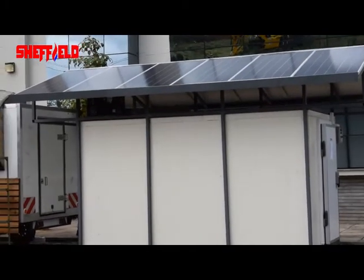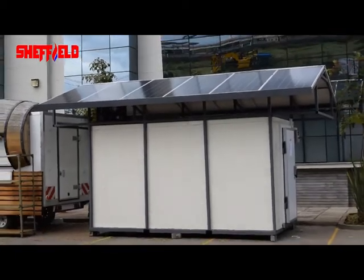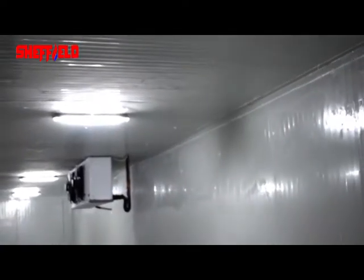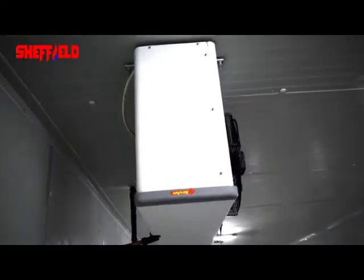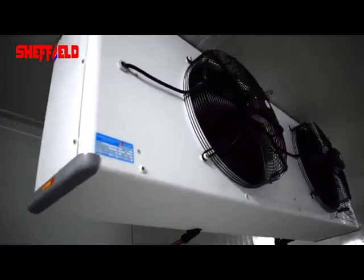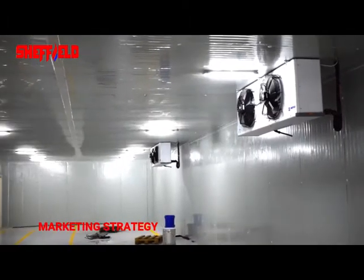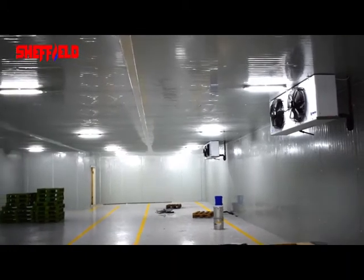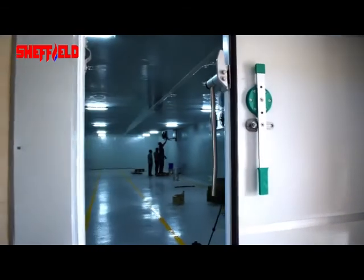We also deal in solar-based cold storage, which is a growing need in the Kenyan market. We have our own prototype of a solar cold storage system. Going forward, our aim is to make technologically advanced and affordable cold room solutions for local and African markets.